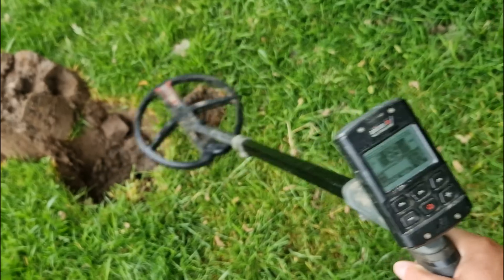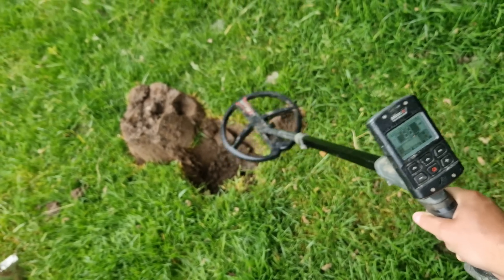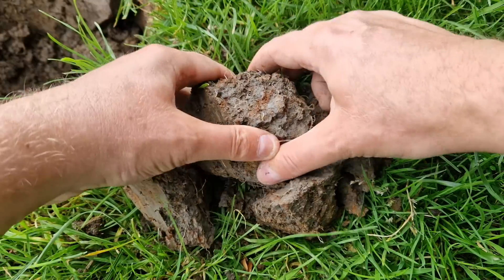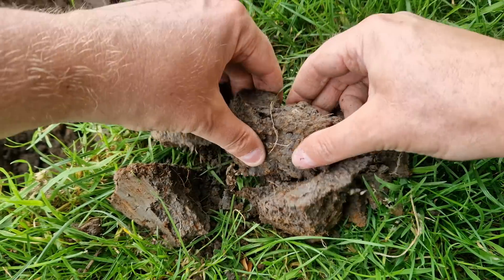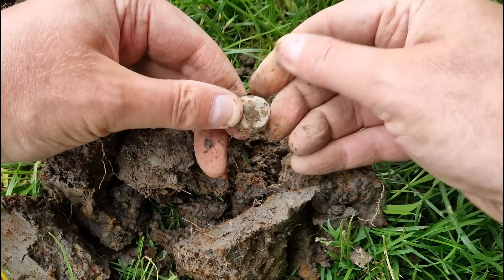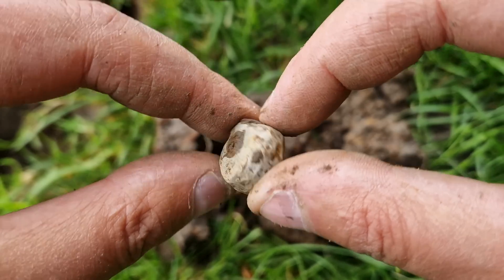This is my next signal — it doesn't sound the best in the world, a bit funny, but it's worth looking at. Reading 85, 87, 88. The earth is so clay-like. We found it — it's lead and it's round and it's got a hole in it. That is a spindle whorl, a tiny little spindle whorl. It might not be the best decorated spindle whorl in the world, but it's my first find of today — the wild camp metal detecting weekender.